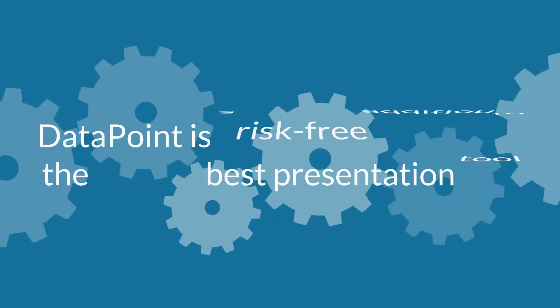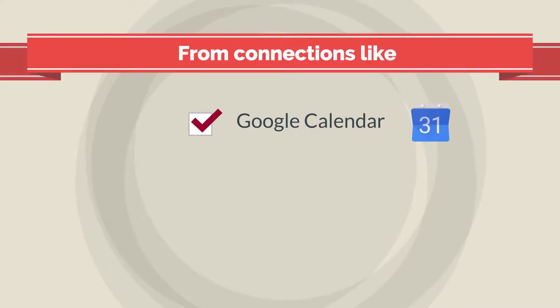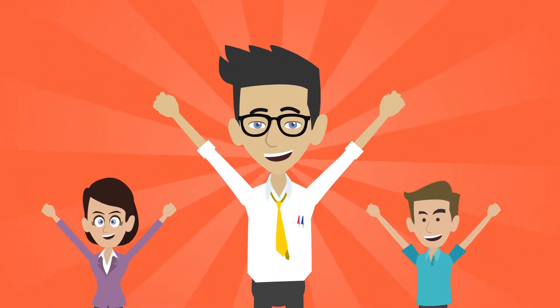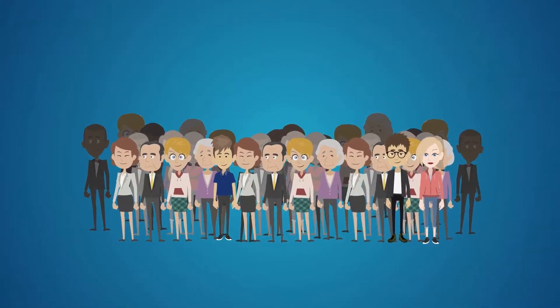As a PowerPoint add-on, Datapoint is a risk-free addition to the world's best presentation tool. From connections like Google Calendar, Facebook, an XML file, or your database, you can now create better, stronger, up-to-the-minute presentations and signage, and connect to people on a deeper level.